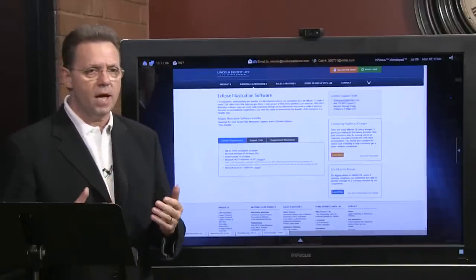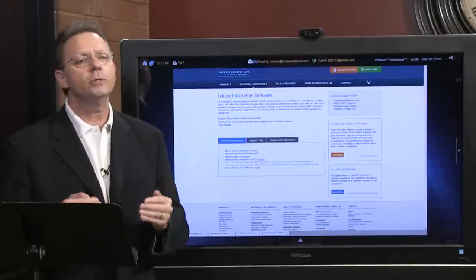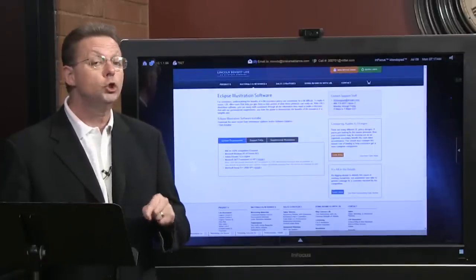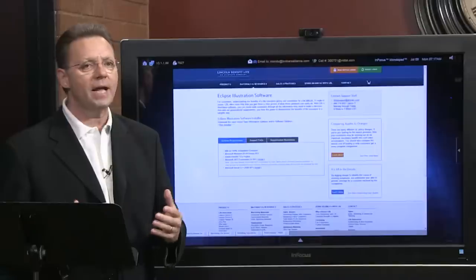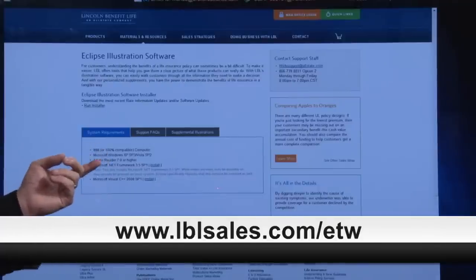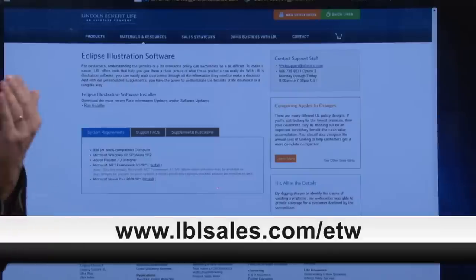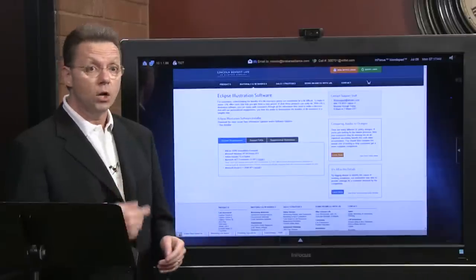I want to remind you that if you're coming into this class at the front end, you really need to go back to the beginning and take our entry-level courses. Those first two to three weeks are critical. We also believe that Lincoln Benefit Life's Eclipse software illustration system is probably the easiest to understand and use. Go to www.lblsales.com/ETW — it'll say Eclipse illustration software, click 'run installer,' download it, and you can go page by page with us.